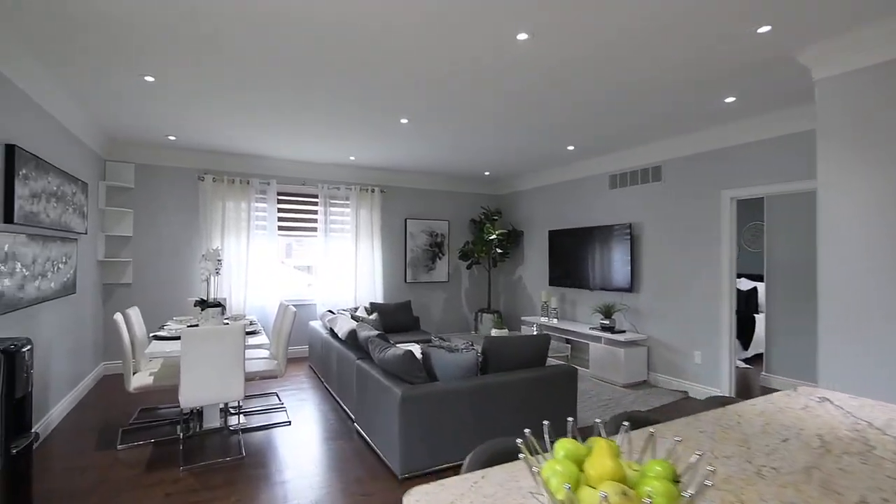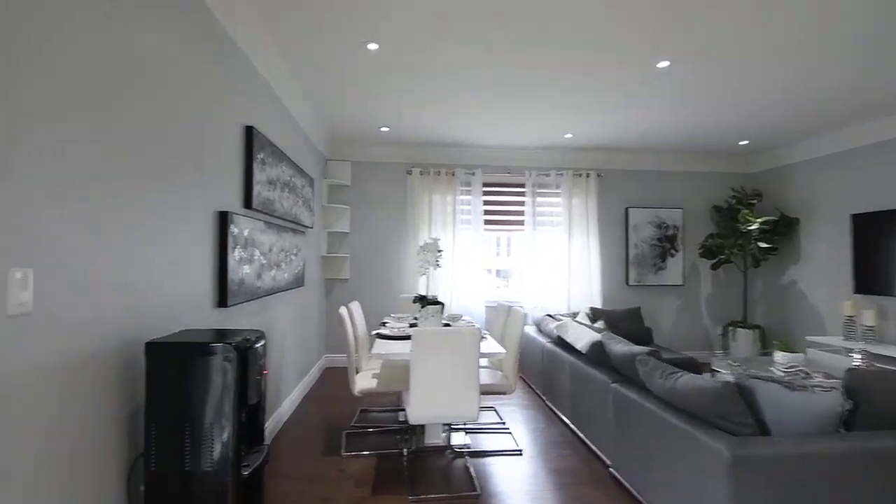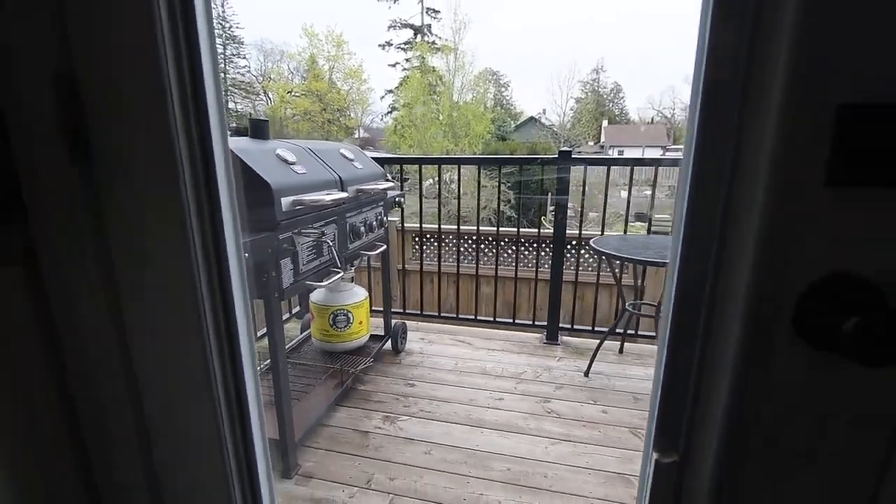The walk-out off the kitchen has an interior blind and opens onto a raised deck that is perfect for year-round barbecuing, with stairs to access the backyard.